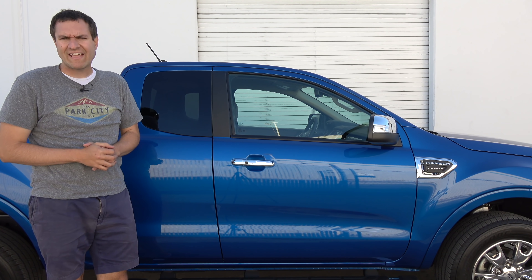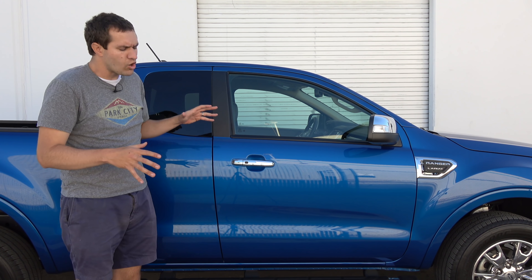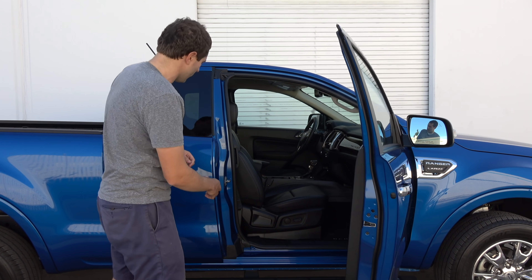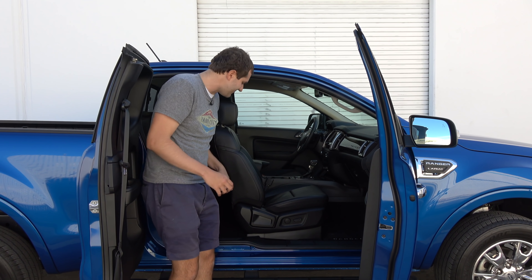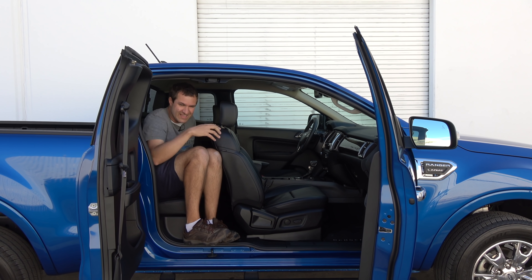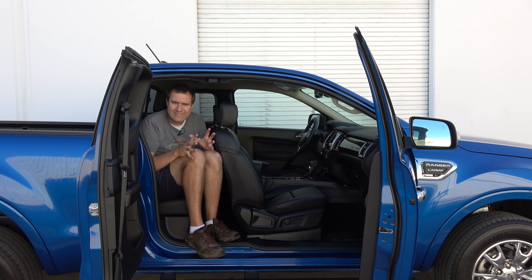Next, we move on to getting into the back seat of the new Ranger. I suspect most Ranger owners who actually want to use their back seat are going to get the crew cab model. This is only the extended cab, but still it's worth checking out. To get into the back, you open the front door, then you open the rear door, which swings this way. The front seat is currently positioned where a normal person would sit, so climbing into the back with the front seat there is actually impossible for an adult. If you're going to have somebody back here, you really need to move this front seat forward and then compromise front legroom a little bit in order to get someone in back. These rear seats in the extended cab model are really only for small kids or short trips.